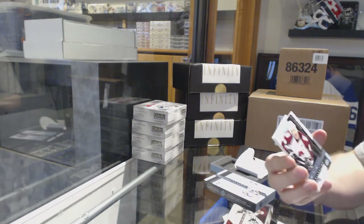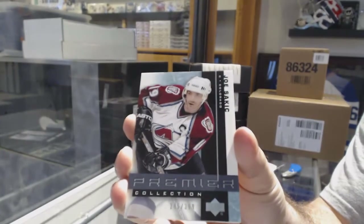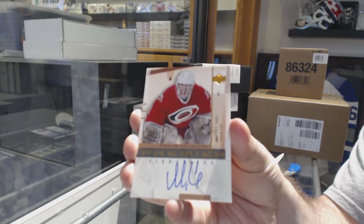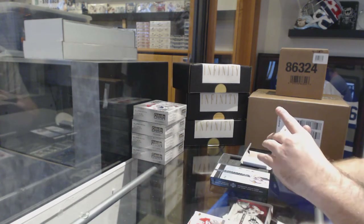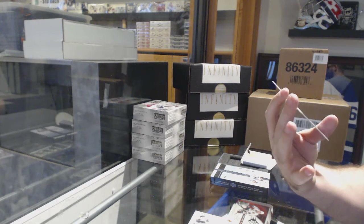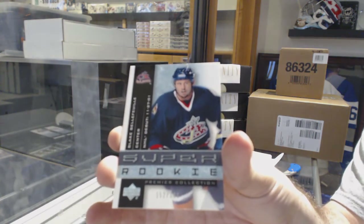We've got for the Avalanche, Joe Sakic. For the Carolina Hurricanes, an autograph - Artece Urbe. For the Boston Bruins, numbered to 300 jersey - Sergei Samsonov. And for the Blue Jackets, Blake Bellefuel - Super Rookie. There we go!